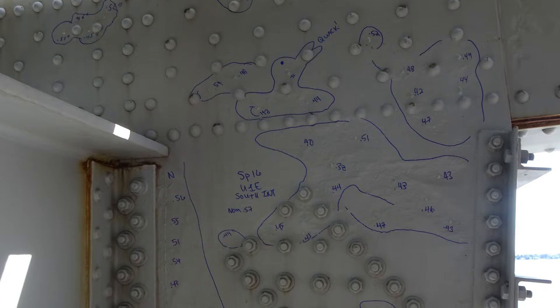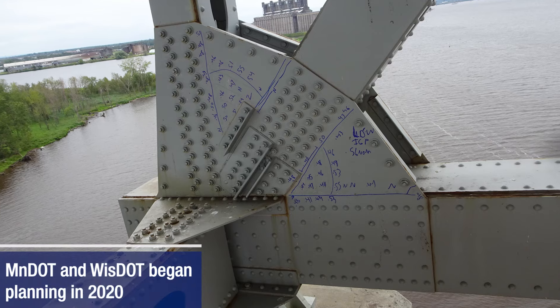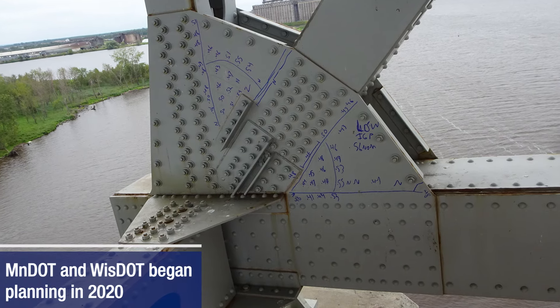Jointly owned by Minnesota and Wisconsin, the Blotnick Bridge is nearing the end of its service life. The states' Departments of Transportation began planning in 2020 for its replacement.